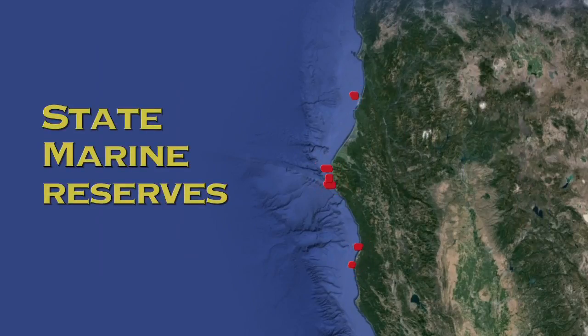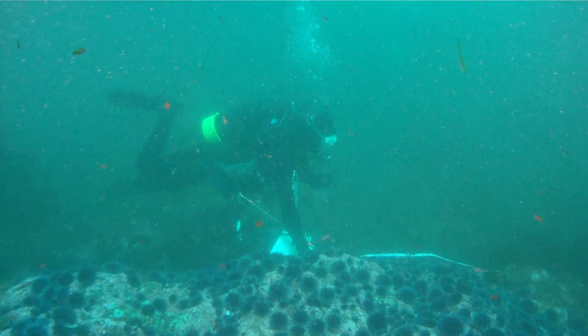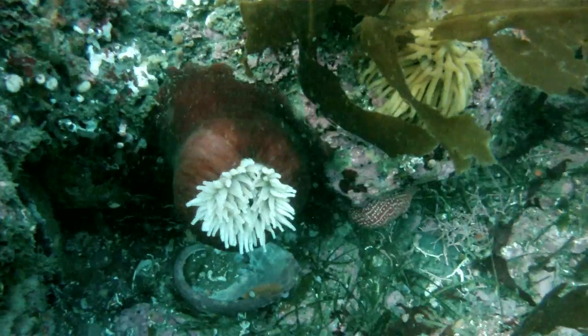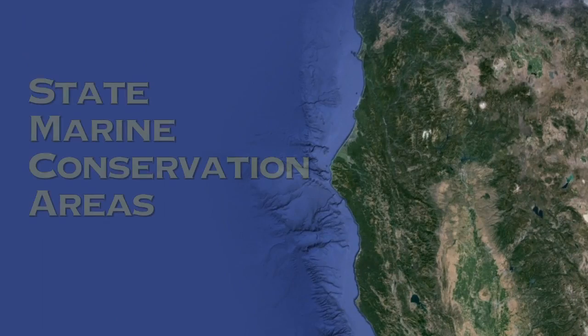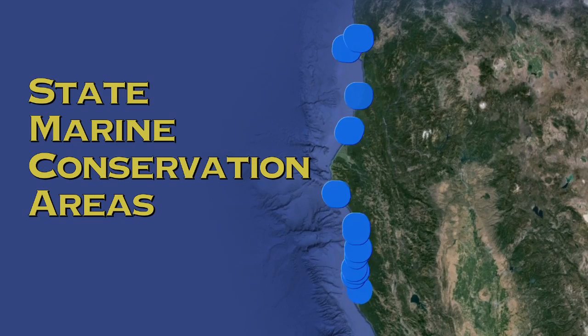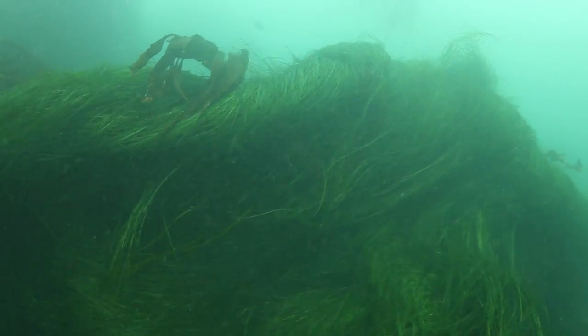There are a couple different types of marine protected areas that are part of the new network. Those are state marine reserves, and that's the most protected — anything that's there, you leave it as it is. The other major category is state marine conservation area. There's a pretty wide range, and they vary by area, so you just need to look at what the local regulations are for those.